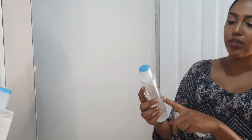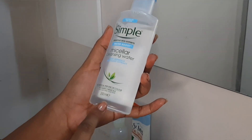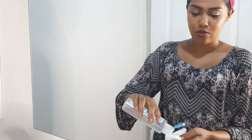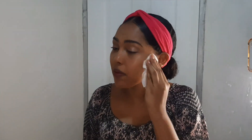I recently started using the Simple micellar water. It's a cleansing water with minerals and extract. They say it has no artificial perfume or colouring and no harsh chemicals. So I just pour some onto the wipe and I gently remove, starting with my face first. I try to get everything off and gently go under the eyes. You can see it's really getting everything off.